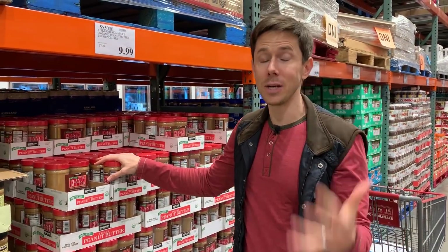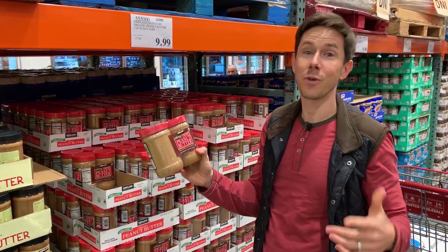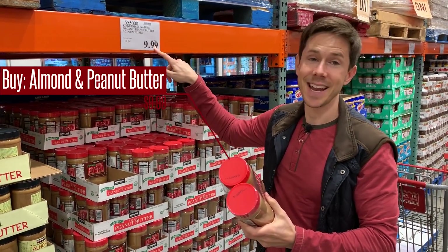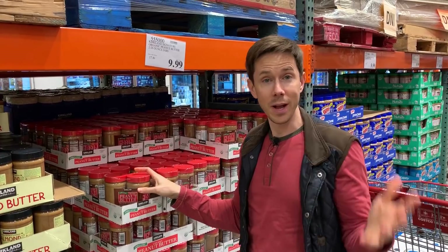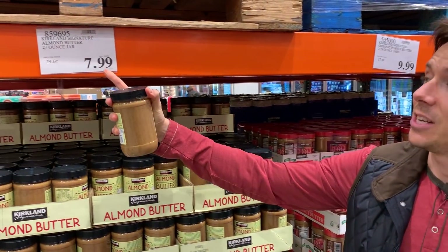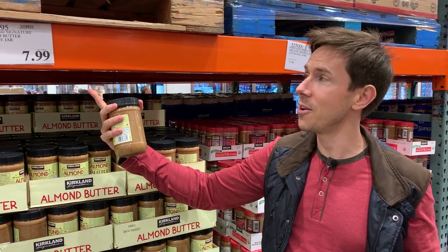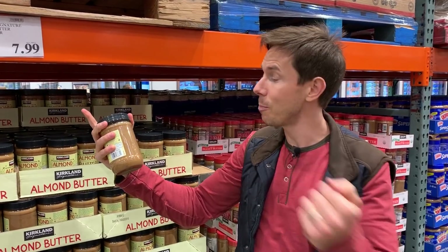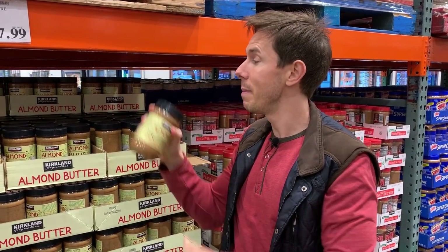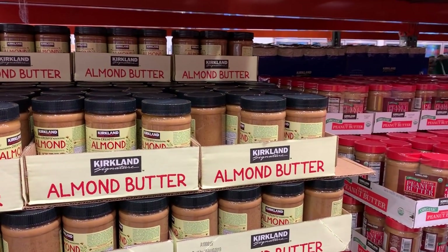Nut butters are a must-buy at Costco. They have organic creamy peanut butter for the ridiculous price of two 28-ounce jars for $9.99. Even more ridiculous is the price on the almond butter — a 27-ounce jar for $8. At Trader Joe's, a 16-ounce container is almost $6. So the price is so right, and we have so many recipes that use these. Make sure you stock up on almond butter and peanut butter here at Costco because you can't do better than that.